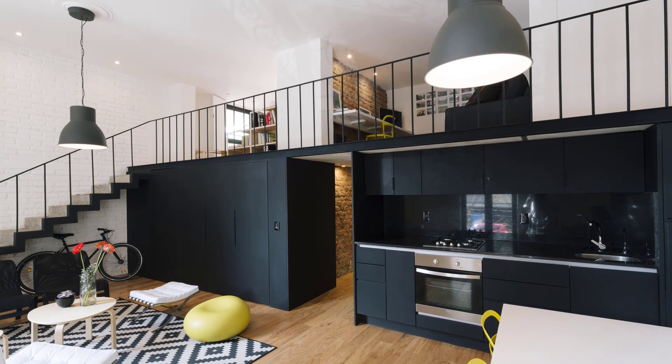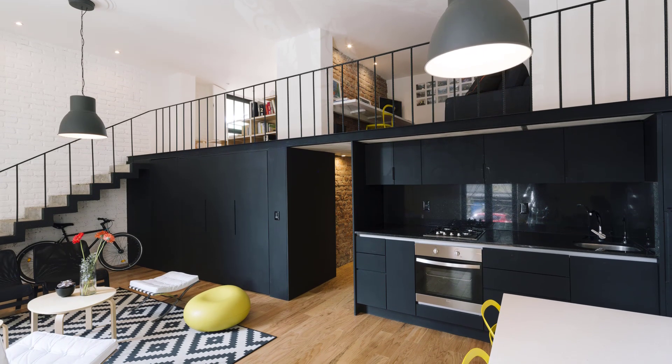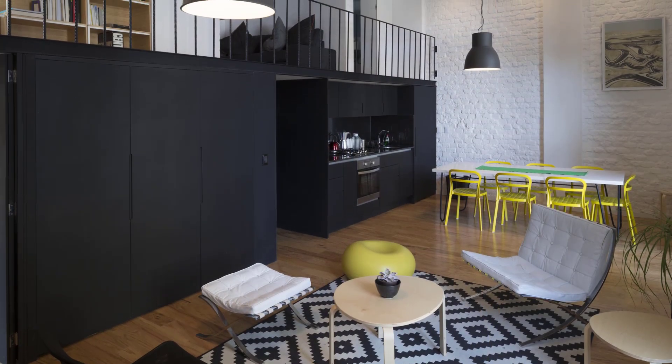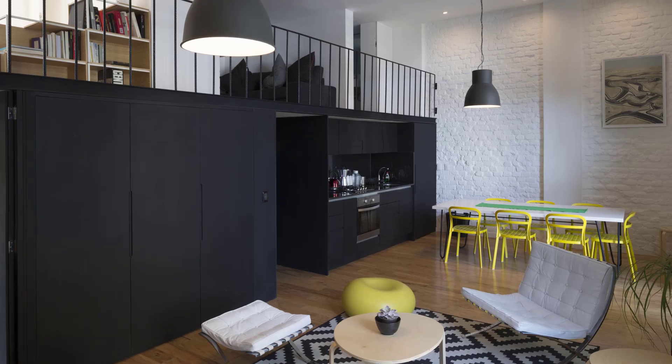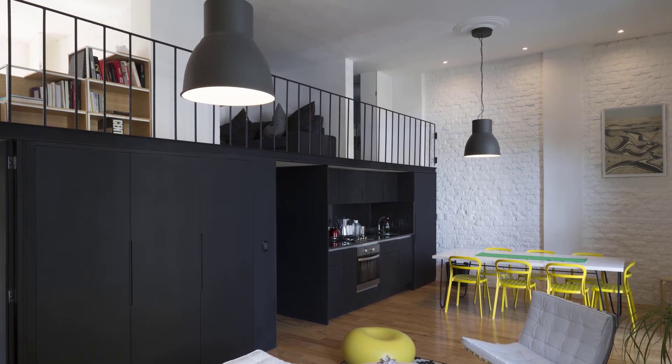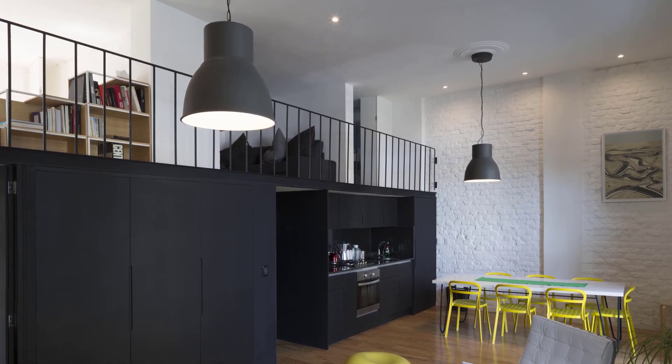The second project was designed by Cadavel and Sola Morales with an area of 90 square meters, located in Ciudad de Mexico. Situated in the historic Colonia Roma area, this project presents innovative design solutions in the midst of an urban context full of history.